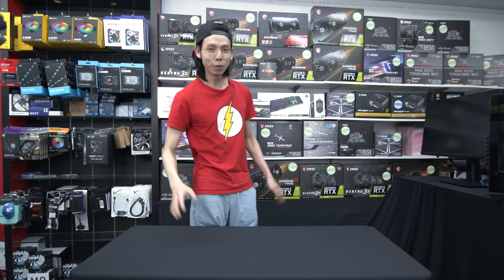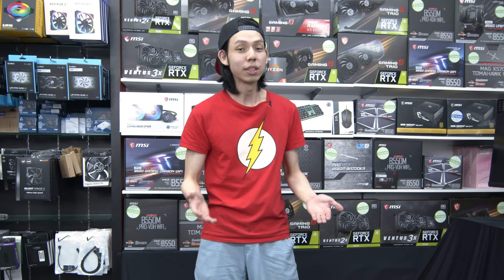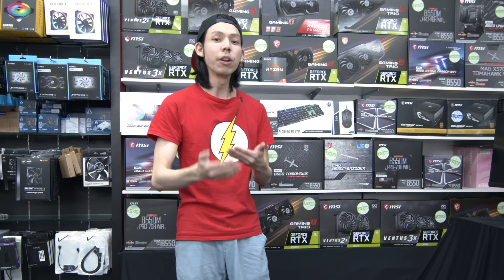Today we're going to build a PC in the price range of $2,000. We're going to have premium products today. It's based around the 6600 XT because the 6600 XT is great value. We will give you different options if you want to upgrade — I'll give you alternative parts.